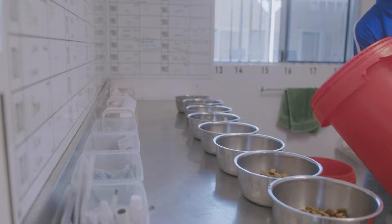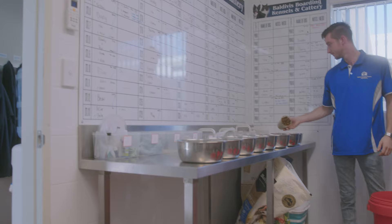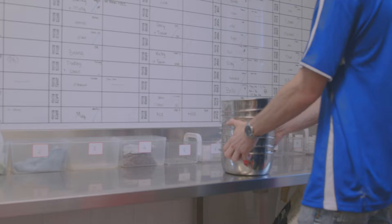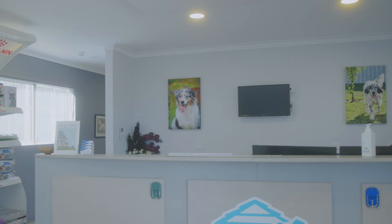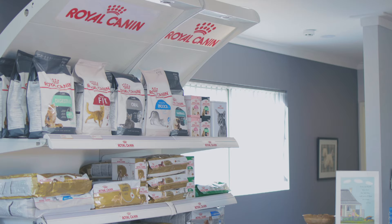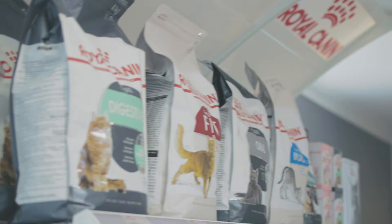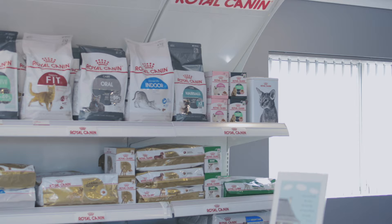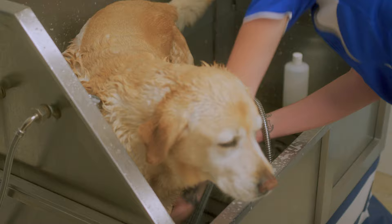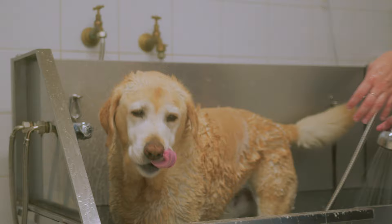Our food prep area has stainless steel surfaces that make for a clean and hygienic environment to safely prepare your pet's meals. We use the Royal Canine range of foods throughout the whole facility with a variety of meals to suit even the most diverse of palettes. We also carry Prime 100 if you prefer your dog to have wet food as well. Our grooming room is fully tiled and equipped with two hydro baths, a blow dryer and grooming table. We stock the Pro Groom shampoos to accommodate for all coat types.